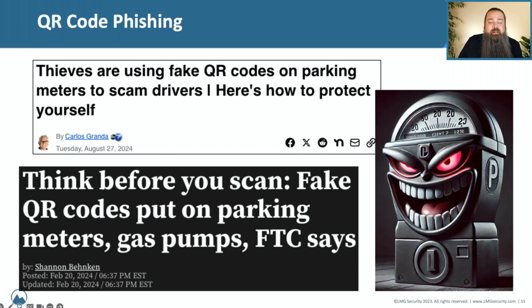Thieves were putting QR codes onto parking meters, and those QR codes were redirecting to a fraudulent payment website — something that looked like the Passport application or another familiar mobile payment app. But these were complete phishing sites, designed to steal credit card information and take fraudulent payments.